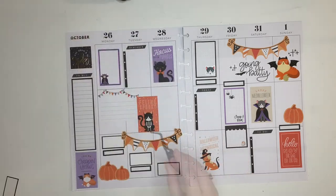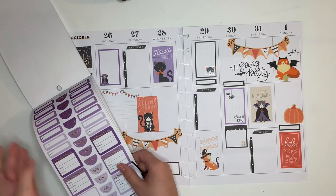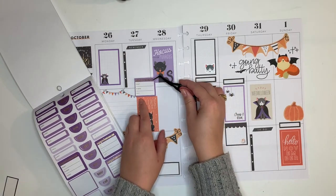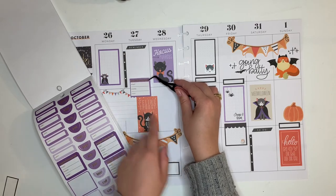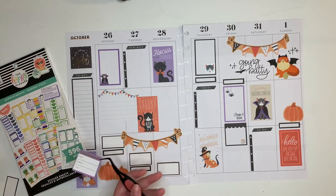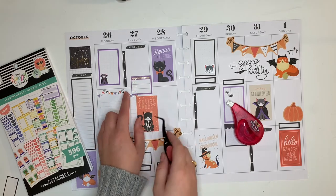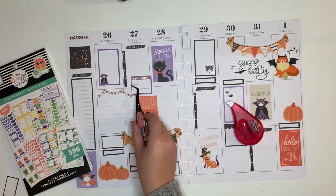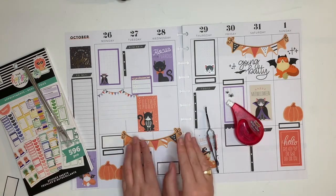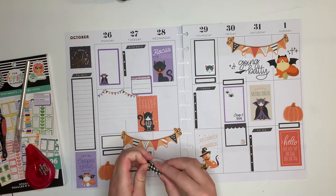I always have an appointment on Tuesdays, so I need an appointment sticker. There are all these beautiful purple stickers, which is perfect. I want to place it here, but it kind of intersects the checklist — I might just cut the checklist shorter since Tuesdays aren't usually very busy. I place the appointment sticker first so I know how much to cut off, and it looks perfect.